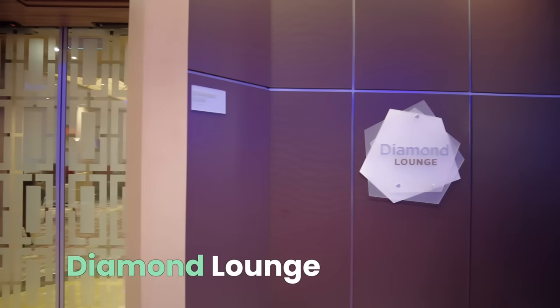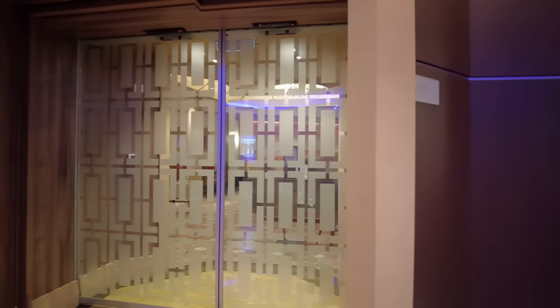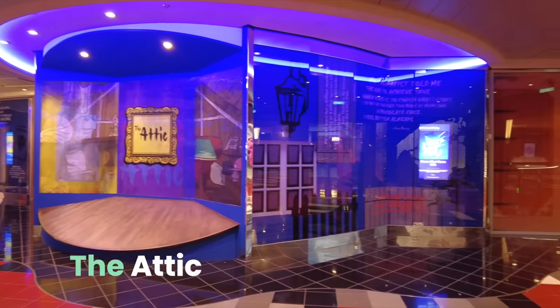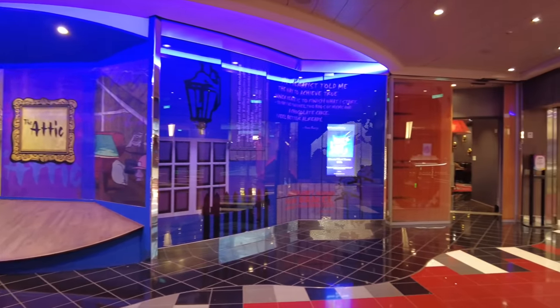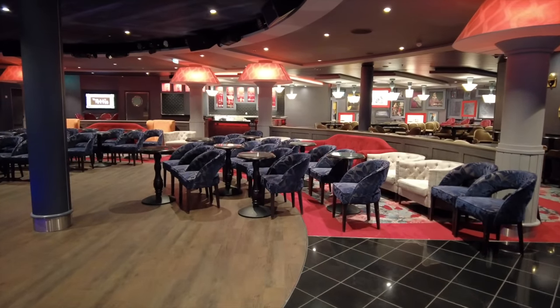Also in this area is Royal Caribbean's exclusive Diamond Club — it's so exclusive, we couldn't get in to film. The Attic is the place for comedy shows. This is a unique space with lots of seating, but be sure to get there early as it tends to fill up quickly.